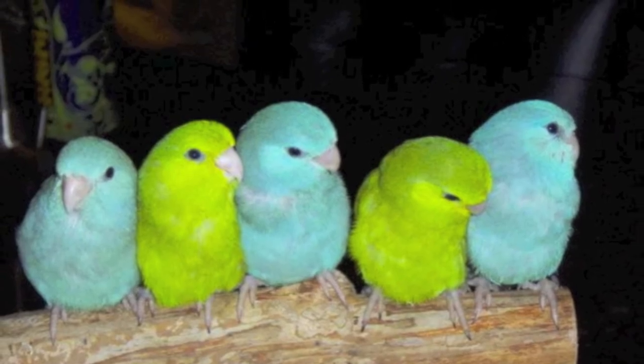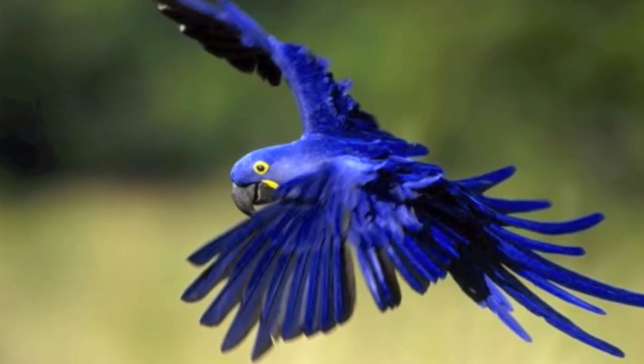There are over 350 species of parrots found in warm climates all over the world. The greatest diversity, however, is found in Australia and Central and South America. Parrots come in a variety of sizes, from the teeny tiny parrotlet to the huge hyacinth macaw.